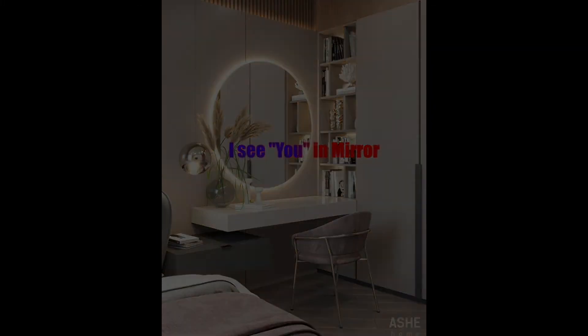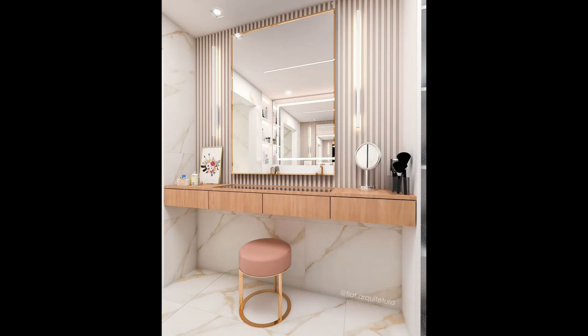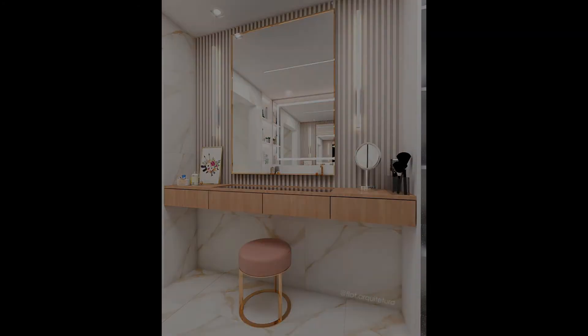Gray vanity table set. A gray vanity table that is elegant and sleek with its rounded silhouette and cabriolet legs. A glamorous piece that is both stunning and functional.